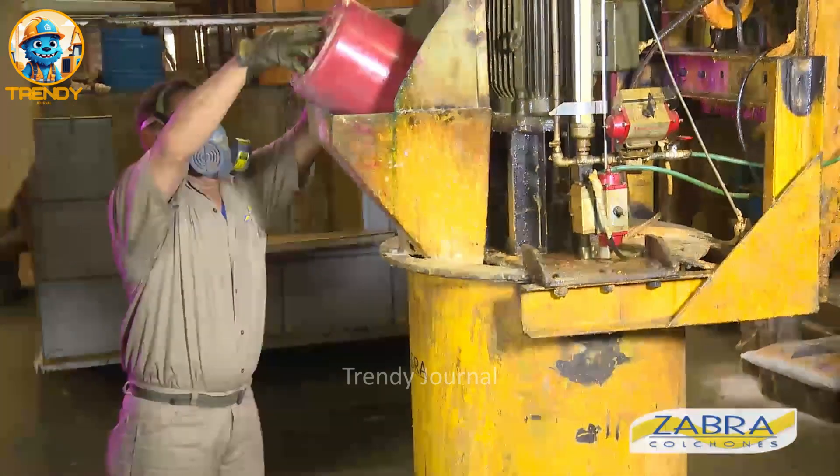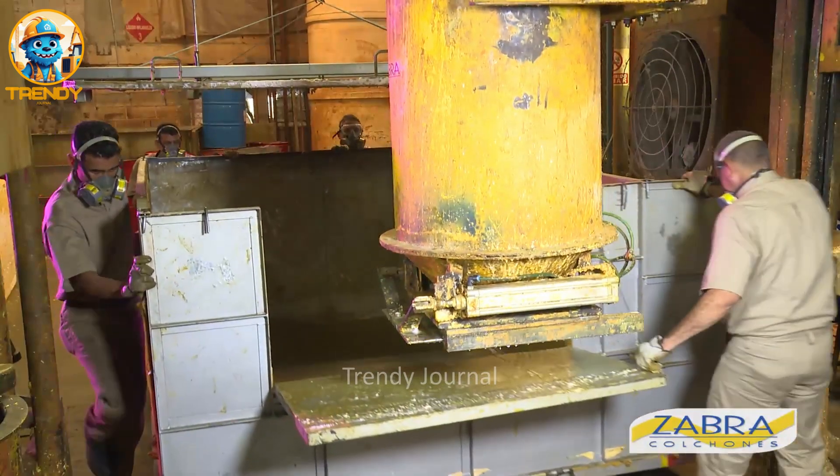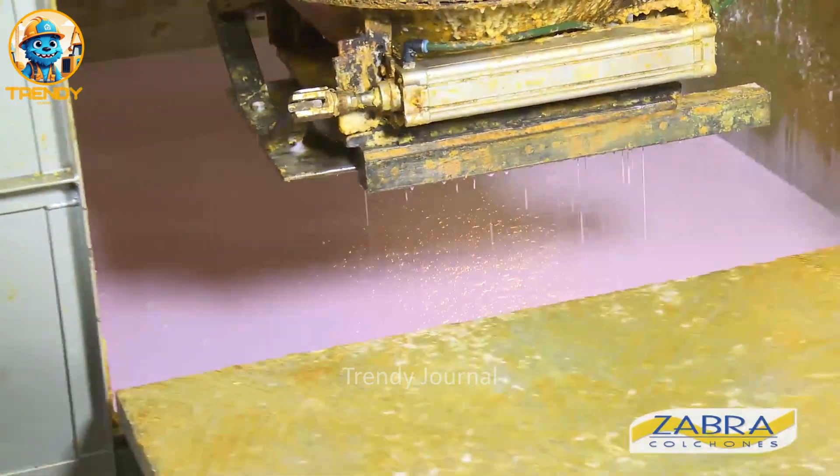Ever wondered how that comfy mattress you sleep on every night takes shape? Get ready for an exclusive behind-the-scenes look at the fascinating process of mattress foam creation in a modern factory.